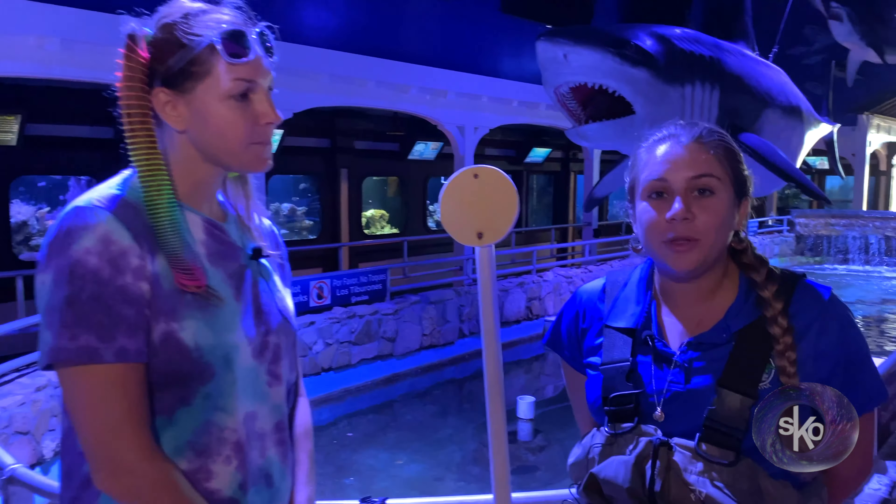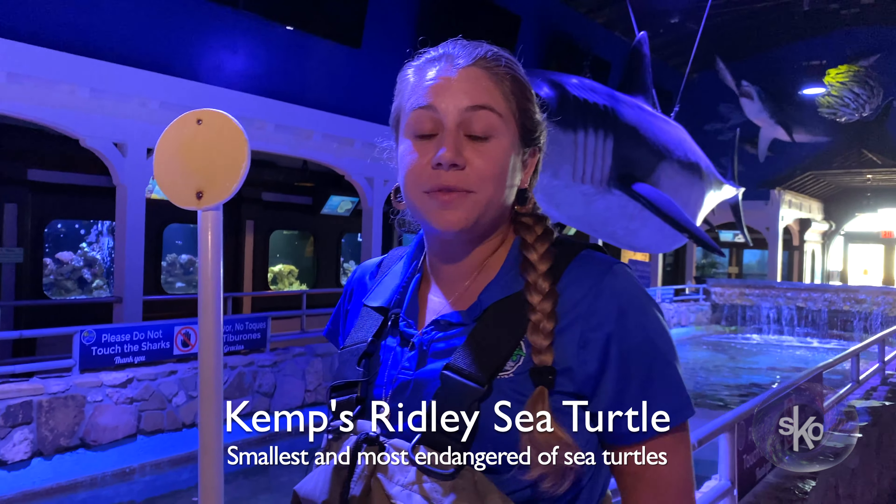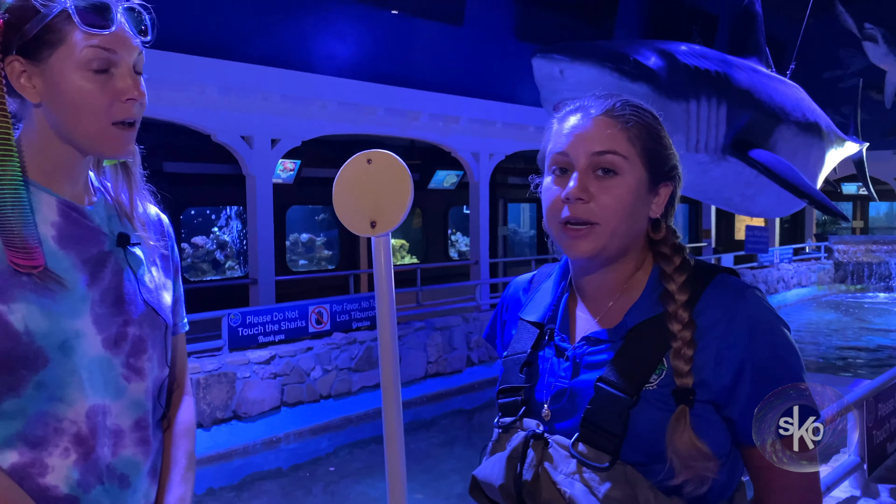So Lola is a Kemp's Ridley sea turtle. They are the smallest species of sea turtle in the world. She's about 63 pounds and she'll max out at about 100 pounds one day.